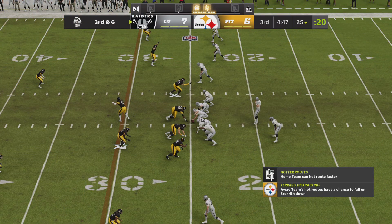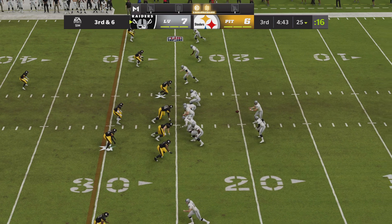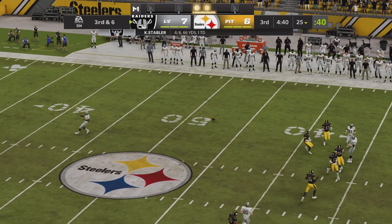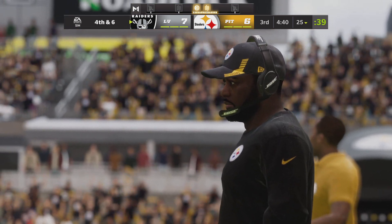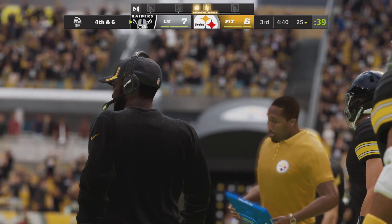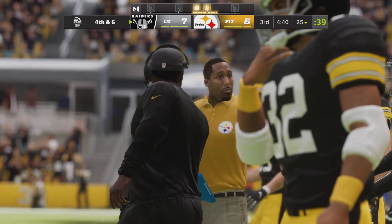A couple of extra defensive backs in the ball game here on third and six. They'll look to throw — and that will be incomplete. So it doesn't look like they're going to be able to build off the turnover. The defense certainly did its part to get them the football, but it looks like they have to punt this one away. Doesn't it feel like a turnover after grabbing the momentum with the defensive play?